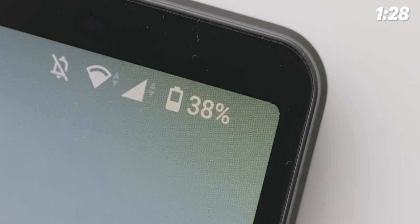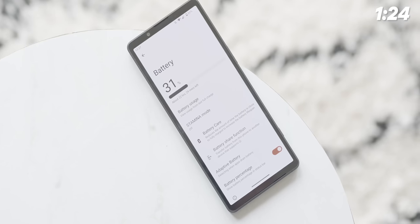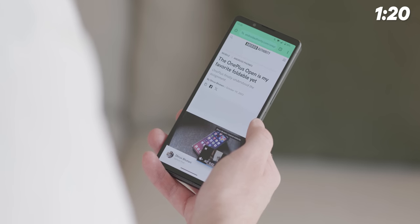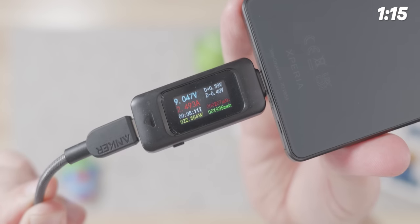The Xperia 5V also has a very big battery for such a compact phone — it's actually the same internal cell size as the Pixel 8 Pro and the S23 Ultra, and this device is way smaller. Because of that, battery life is excellent, offering all-day and then some. However, charging is actually slower than the Pixel series, which is not fast in its own right.